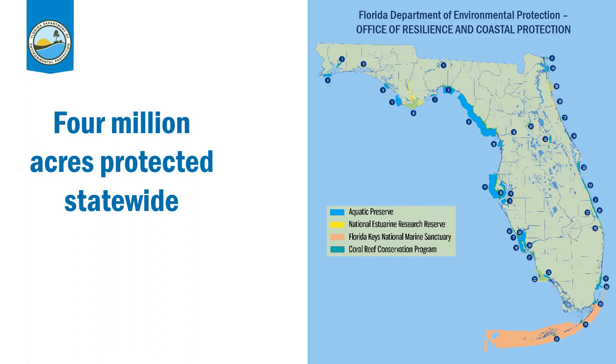So all of our aquatic preserves, all of the National Estuarine Research Reserves — of which we are one — the Florida Keys National Marine Sanctuary, and the Coral Reef Conservation Program all fall under this office.